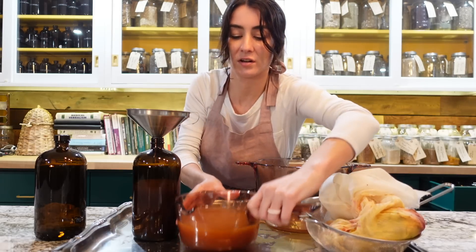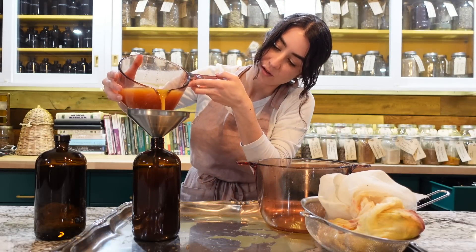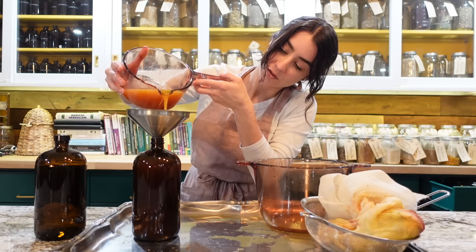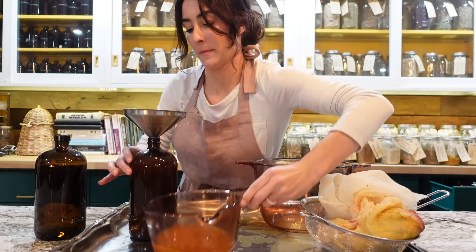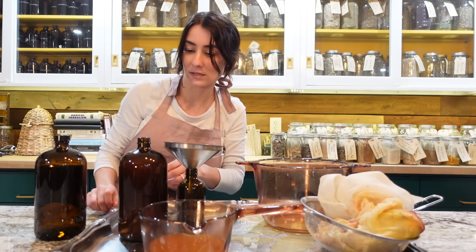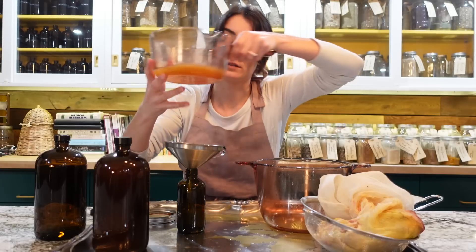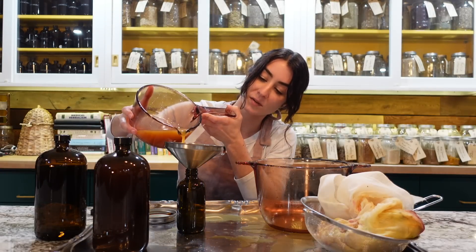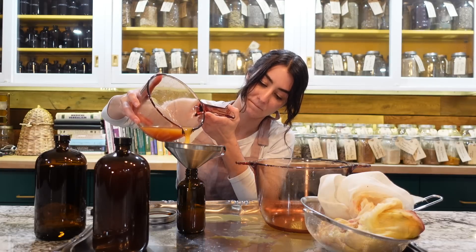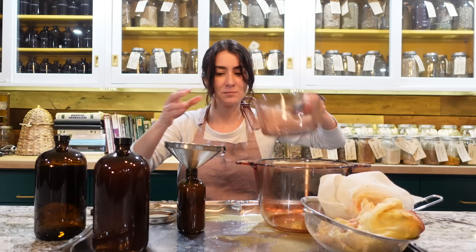If I have any extra I'll pour some into a little bottle to go. This will be a good size for on the go — this one's done. I'll put the lid on it right away because knowing me I'll probably spill it. And this one will be the on-the-go bottle. Oh, look at that — that's perfect!